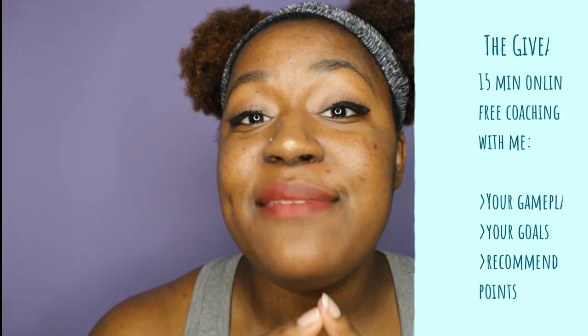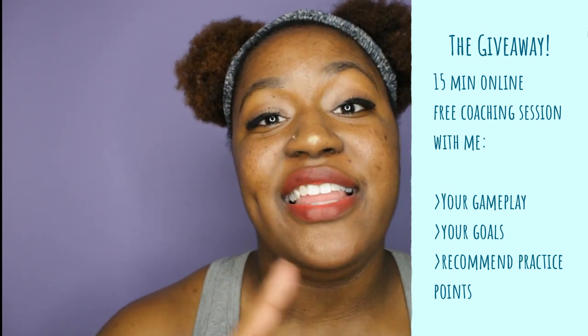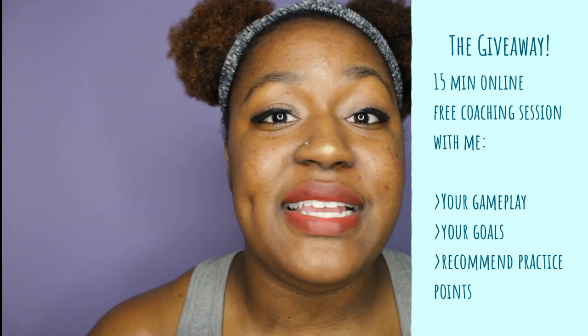I did say this was going to be a giveaway, so I'm going to give away a 15-minute free online coaching consultation with me where I can look at your tape, your stats, and what you're doing right now, and recommend things that will help you grow and progress as a player. I'm going to announce in the community tab when we reach 100 signups and then give that away.